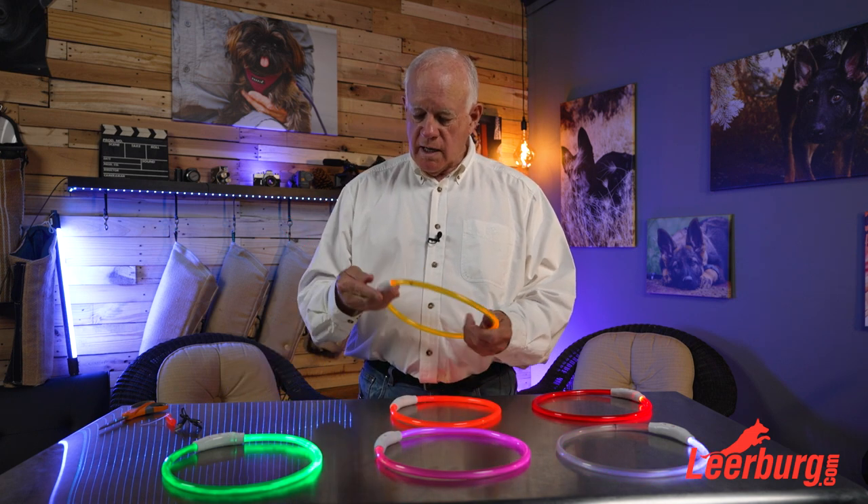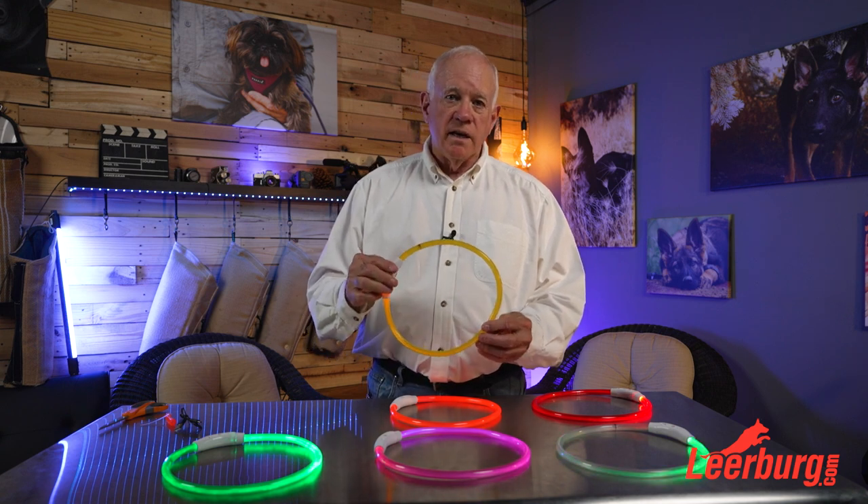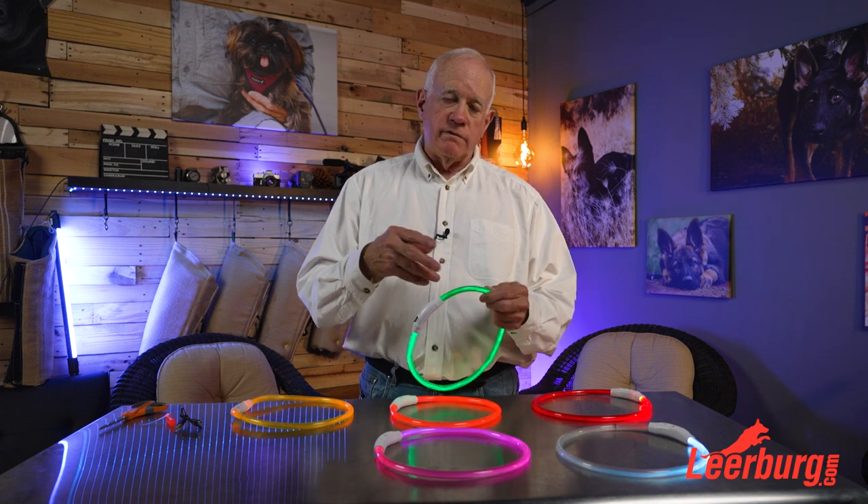Now each of them has their own collar. Stella has an orange collar, Rosie has a yellow collar, and now when I take them out it's simple to see where they're at. These collars that we've just taken on as products have evolved over the years and I really like these.